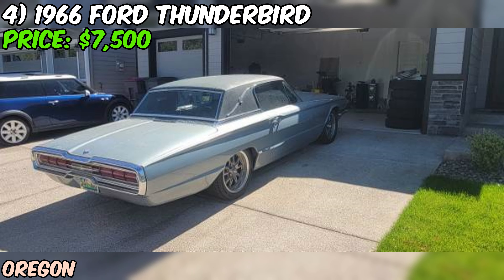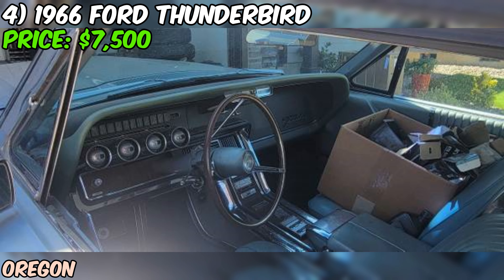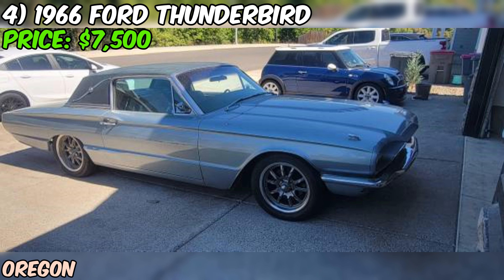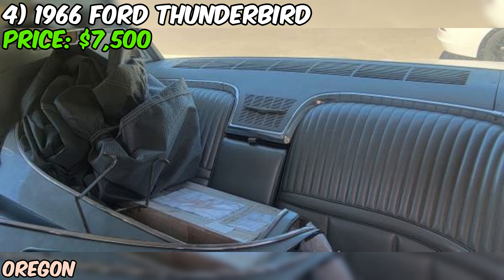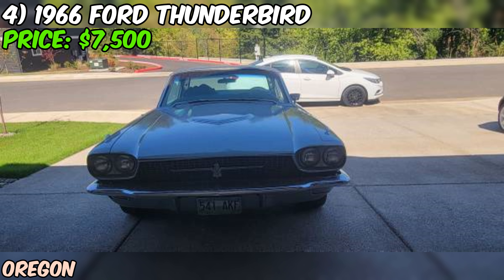At $7,500, this Thunderbird seems reasonably priced, especially considering the work done to the drivetrain. It's got a clean title, which is always a plus with older vehicles. One thing to keep in mind: the seller is only interested in trades for an old Nova or Camaro, so they clearly have a thing for classic American muscle. Overall, this 66 Thunderbird sounds like a cool cruiser with some nice performance upgrades. It's probably not going to win any Concours events, but it should be a blast to drive and would definitely turn heads at local car shows. I recommend a thorough inspection before buying — check for rust, make sure all those upgrades were done properly, and take it for a good test drive.